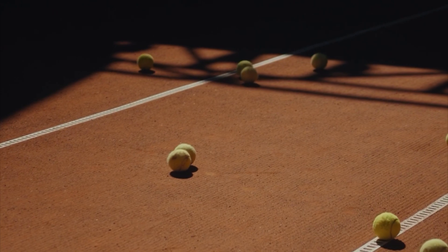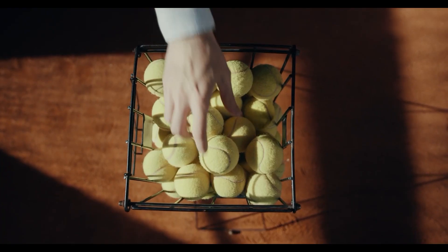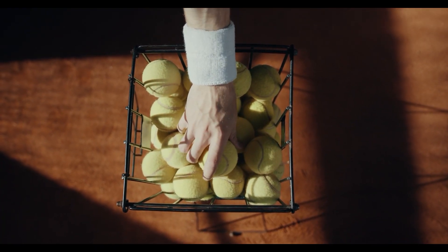Weight: A tennis ball weighs between 56 and 59.4 grams, or 1.97 to 2.10 ounces. The International Tennis Federation (ITF) mandates that a tennis ball must be within this weight range for official matches.